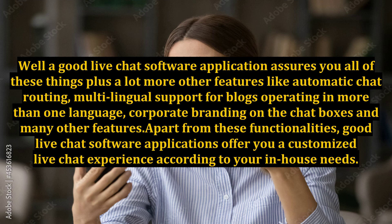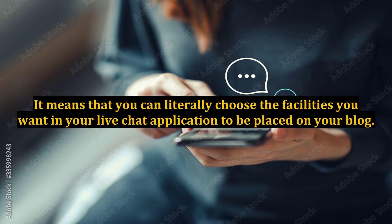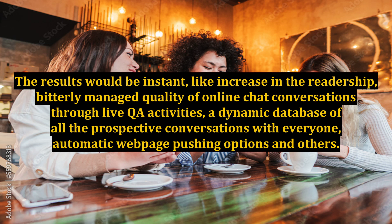A good live chat software application assures you all of these things, plus many more features like automatic chat routing, multilingual support for blogs operating in more than one language, and corporate branding on the chat boxes. Apart from these functionalities, good live chat software applications offer you a customized live chat experience according to your in-house needs. You can literally choose the facilities you want in your live chat application placed on your blog. The results would be instant — increased readership, better managed quality of online chat conversations through live QA activities, a dynamic database of all prospective conversations, and automatic web page pushing options.